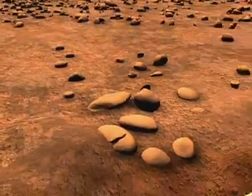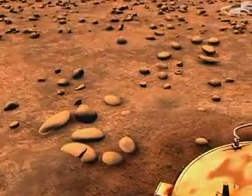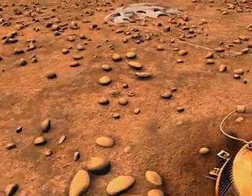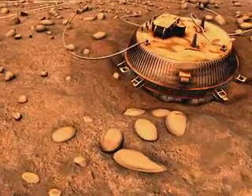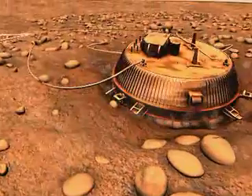The surface science package data indicate that the probe penetrated about 10 centimetres into the surface, tipping very slightly to one side, probably by striking one of the many pebbles seen in the very first picture.